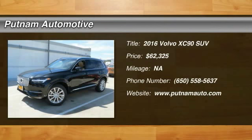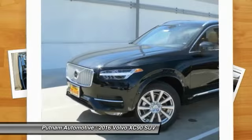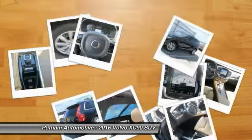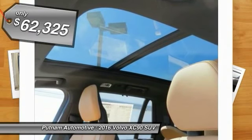2016 XC90. The Volvo XC90 provides refined luxury with unrestricted pleasure on the side. Experience the Volvo XC90 from the inside out and see why you'll want to take everyone on tour, and is priced below $65,000.